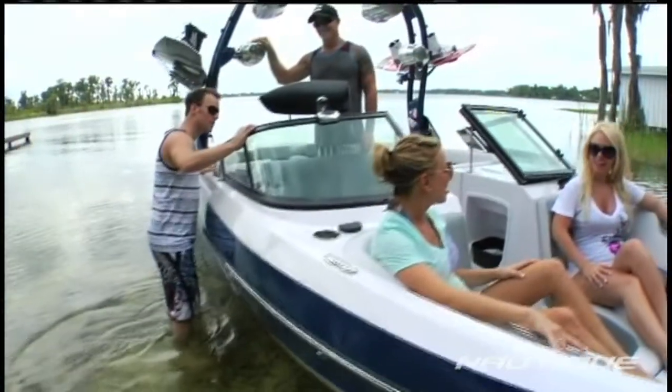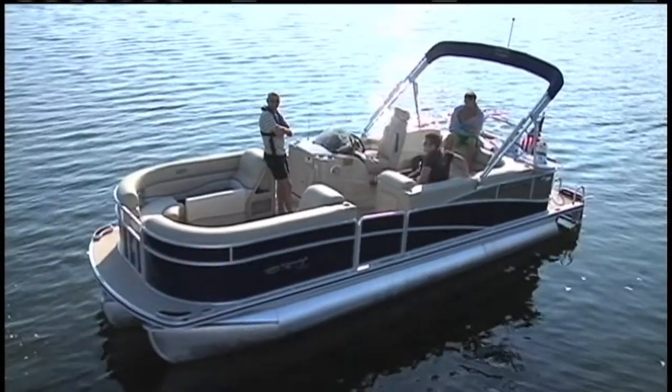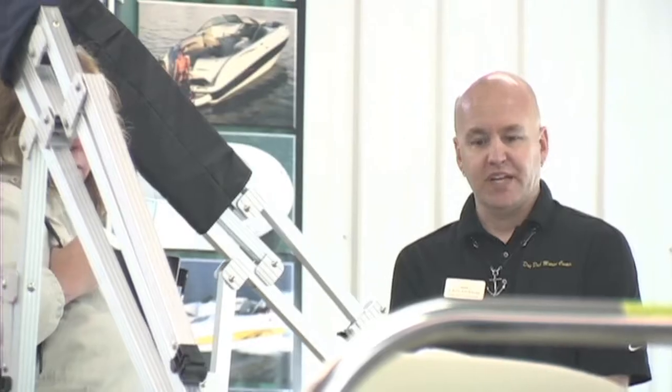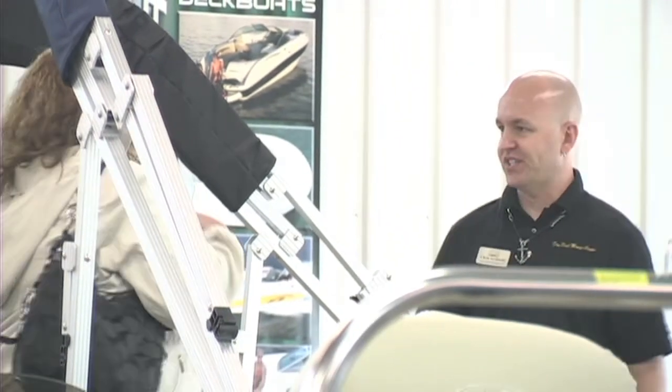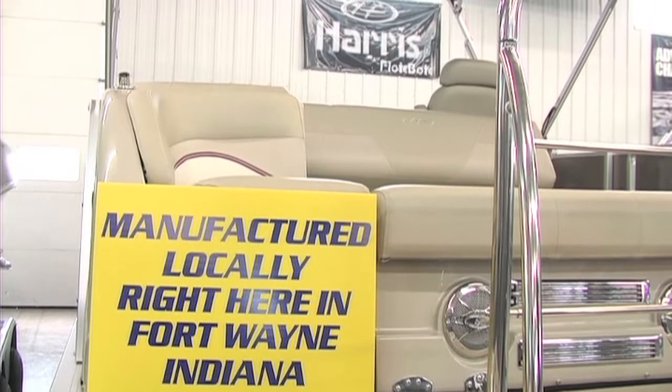Our award-winning full-service maintenance department will help you stay on the lake all summer with professional repair and maintenance. Dry Dock wants to thank all their customers for helping them win the prestigious Top 100 Dealer Award again in 2010 for the fourth year in a row.